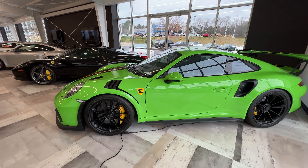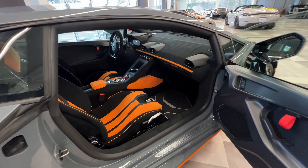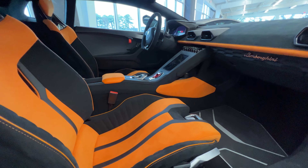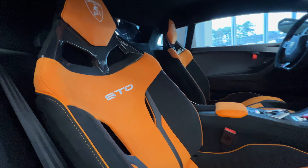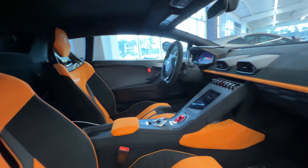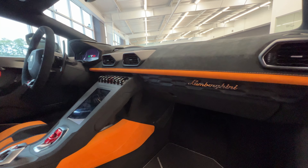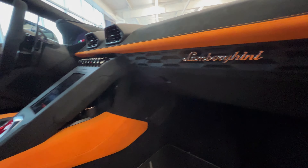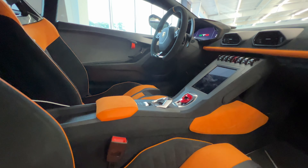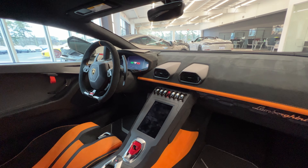Look at this spec — the arancio orange carbon fiber seats, Alcantara all over the place. This is just gorgeous. Such a great spec, such a great car.